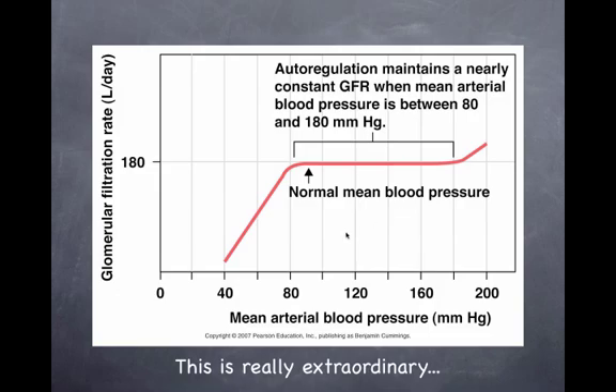GFR is driven by blood pressure, which changes constantly. This graph shows MAP — mean arterial pressure, calculated from systolic and diastolic pressure. Over a remarkably wide normal range, GFR does not change. If blood pressure falls sharply — a hemorrhage or medical emergency — filtration stops and you go into renal failure. Extremely high MAP would rupture vessels. Three methods control GFR to maintain this stability.